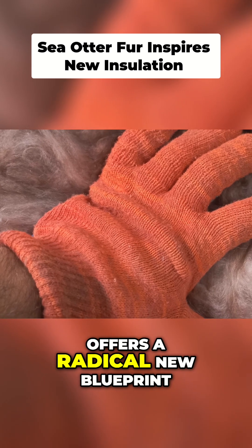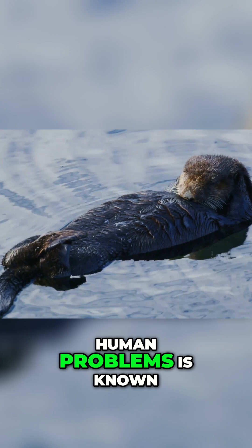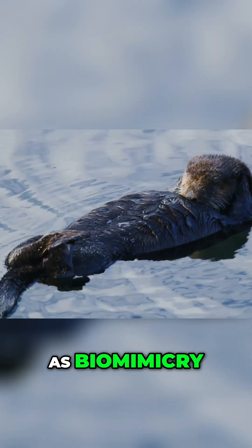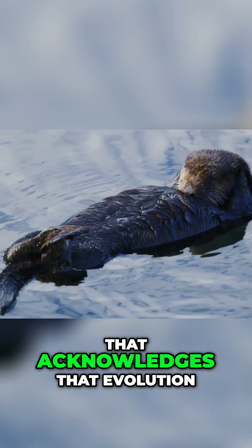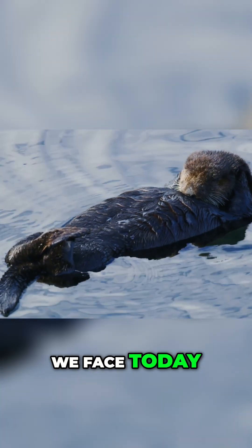The sea otter's fur offers a radical new blueprint. The principle of learning from nature to solve human problems is known as biomimicry — a powerful approach that acknowledges that evolution has already solved many of the engineering challenges we face today.